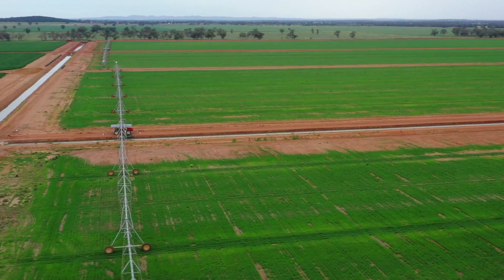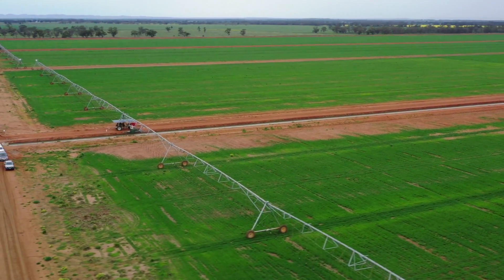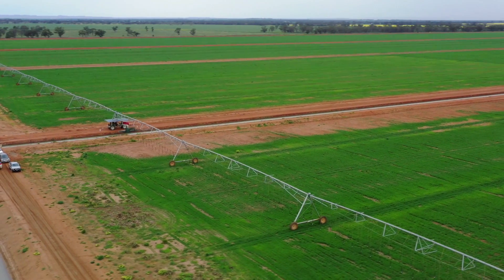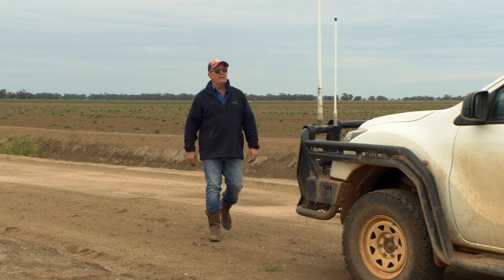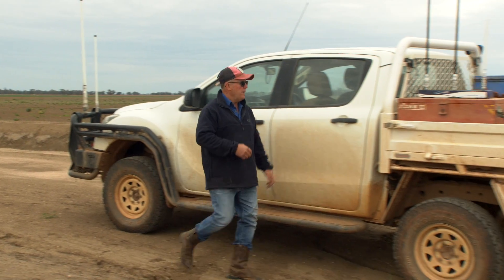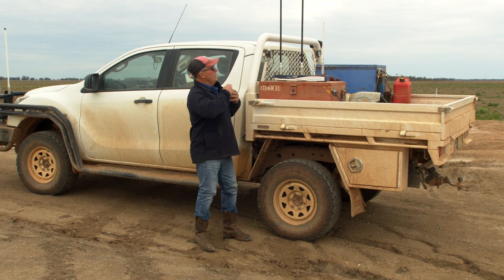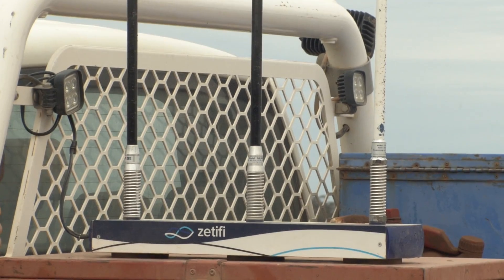We grow 1,200 to 2,000 hectares of irrigated production on groundwater and surface water. Water's a vital lifeline for us, so when we hit those drought years it makes it a bit tougher. Technology-wise, we love using technology and to us it's really made our enterprise boom.